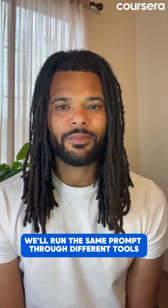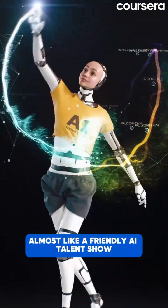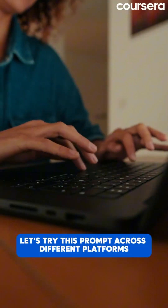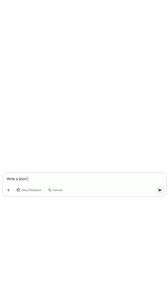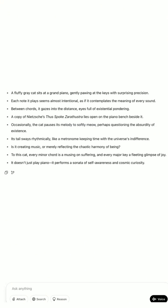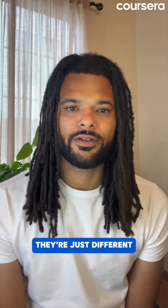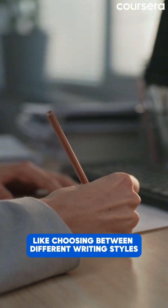Today we'll run the same prompt through different tools to see how they compare — almost like a friendly AI talent show. Let's try this prompt across different platforms: "Write a short story about a cat who learns to play piano." Watch how one tool might create a structured narrative while another might add educational elements or philosophical touches. Not one single platform is better — they're just different, like choosing between different writing styles.